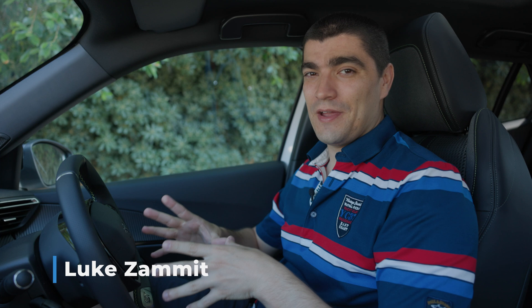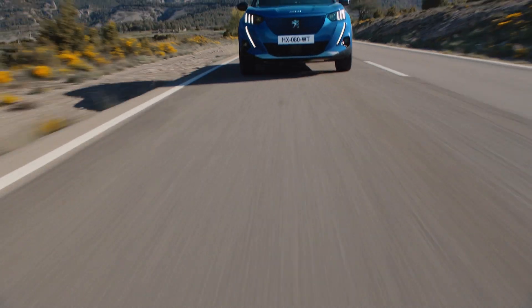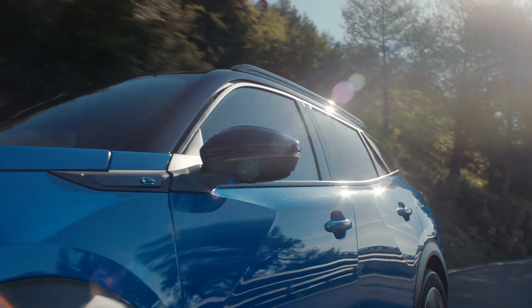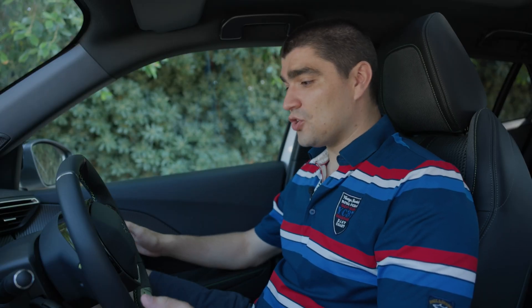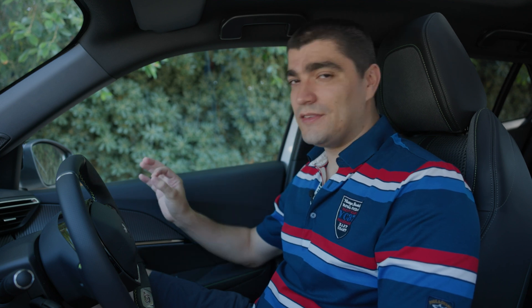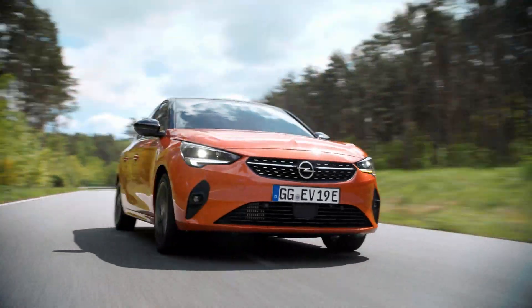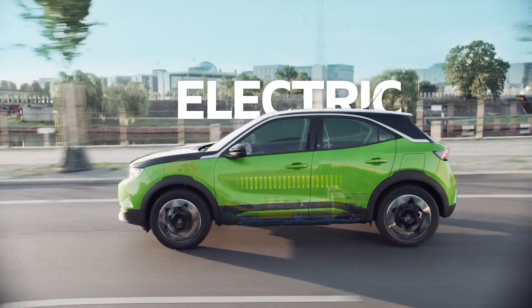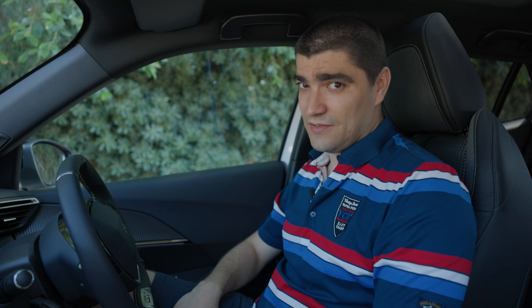I've been driving the e208 for the past year. Today we are in the e2008 — the larger version of the vehicle, all electric of course, and we are in the 2022 completely new model. They have refreshed some of the underlying tech, which is what we're definitely getting into today. Peugeot have committed themselves that by 2025 they will be offering 40 full electric or plug-in hybrid versions across all of their brands. My name is Luke — hit subscribe if you haven't — and this is The Future Is Electric.